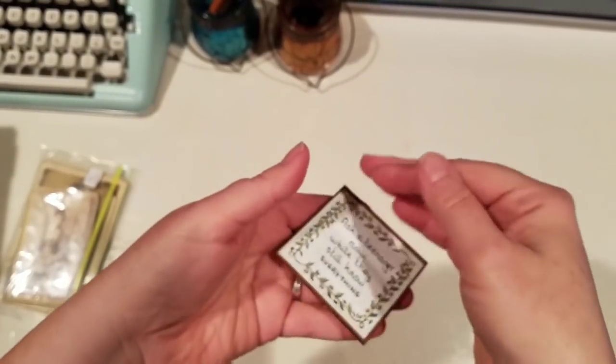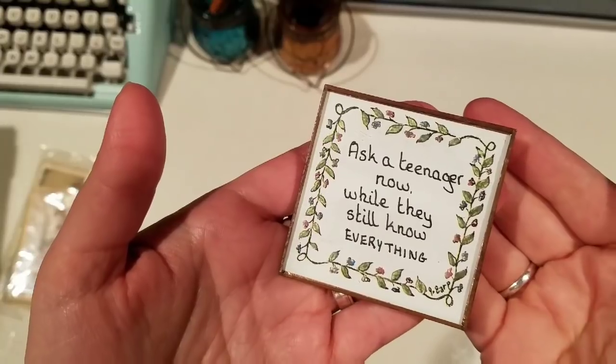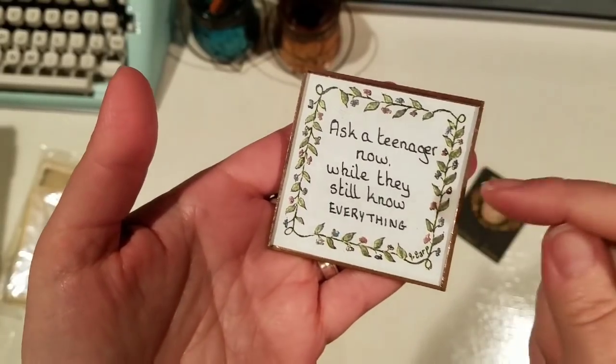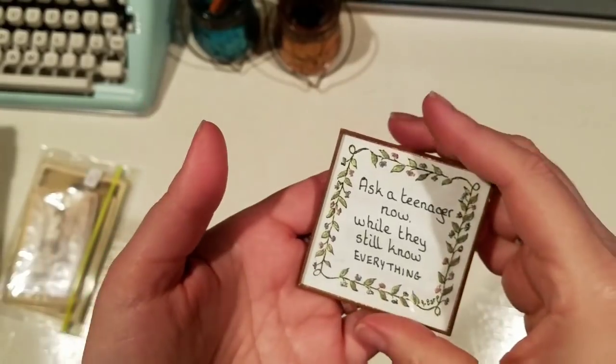This I got for myself and this will go on our refrigerator. I saw this and I knew I had to have it - this was a dollar. The brooch I got for three dollars.